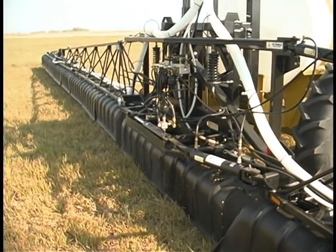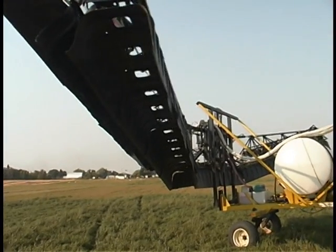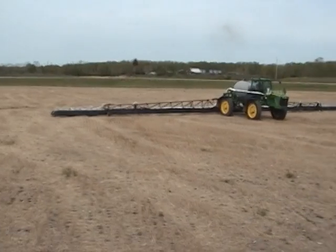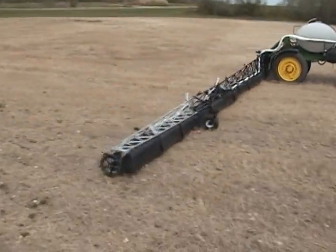AgShield builds tough products to keep you running. You'll be there every time. The patented AgShields completely enclose the spray pattern in an indestructible plastic shield. When the booms are kept at the correct height, drift is controlled, even in a stiff breeze.